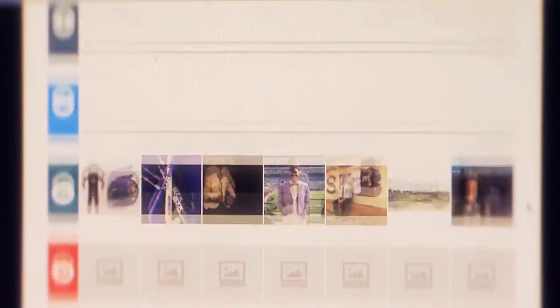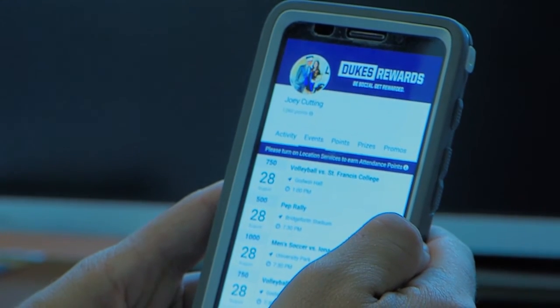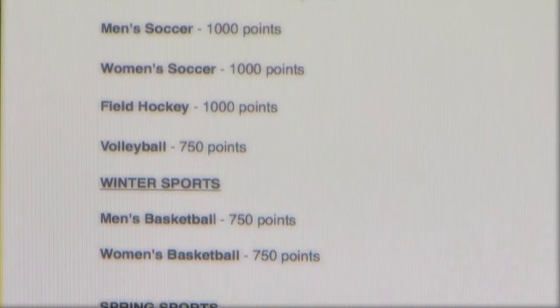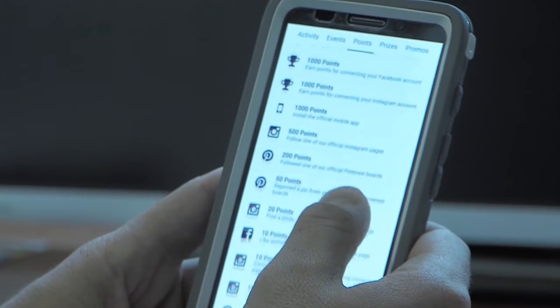Once at the venue, simply open your Dukes Rewards mobile app and tap the event that you wish to attend. Dukes Rewards points will then be credited to your account automatically. You can also earn points by interacting with JMU Sports on social media.